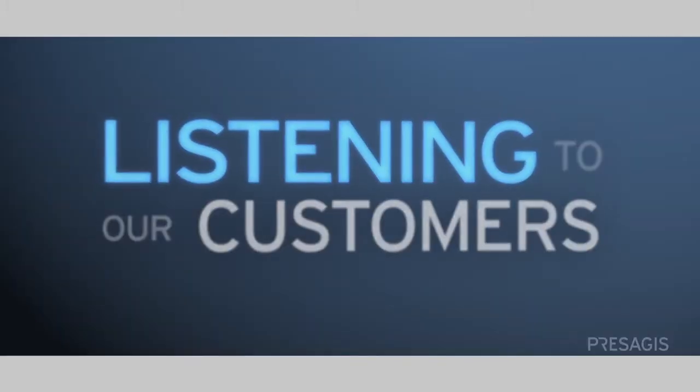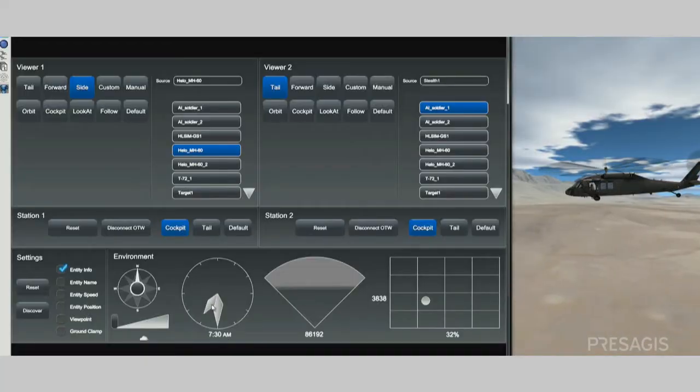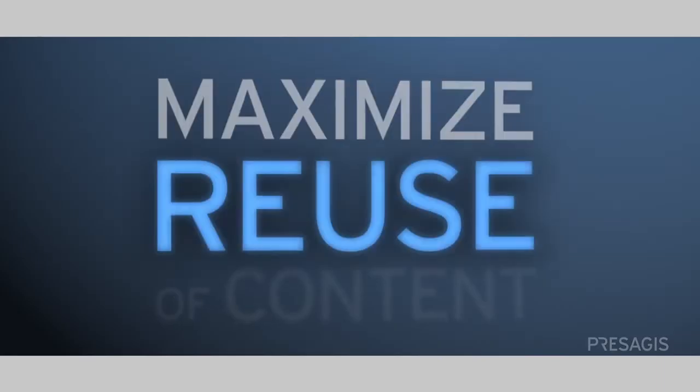The vision for ProSegis starts with listening to our customers, and so far what our customers are telling us is maximize interoperability of the various solutions that we offer and ensure that those solutions are based on open industry standards so they can maximize the reuse of content that they've previously developed.